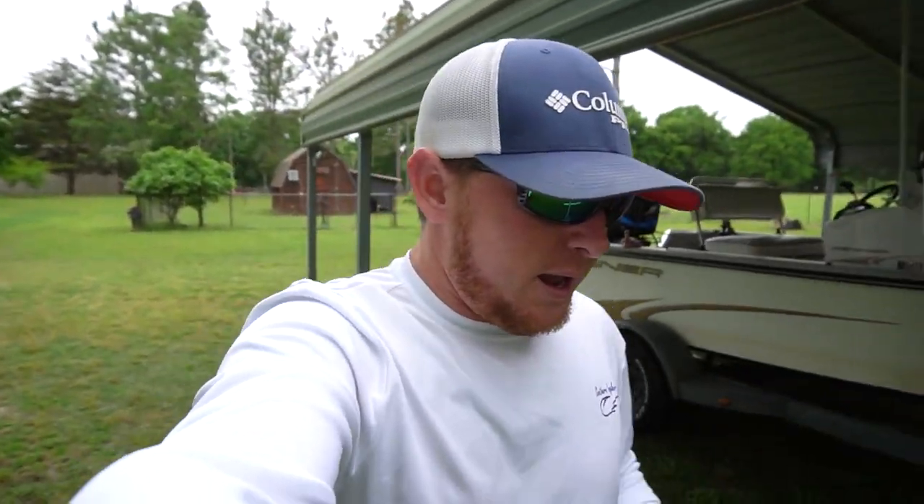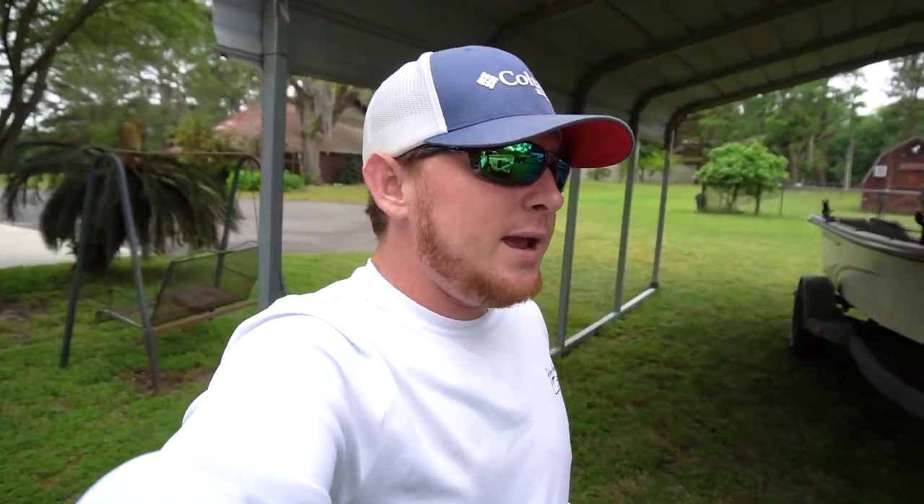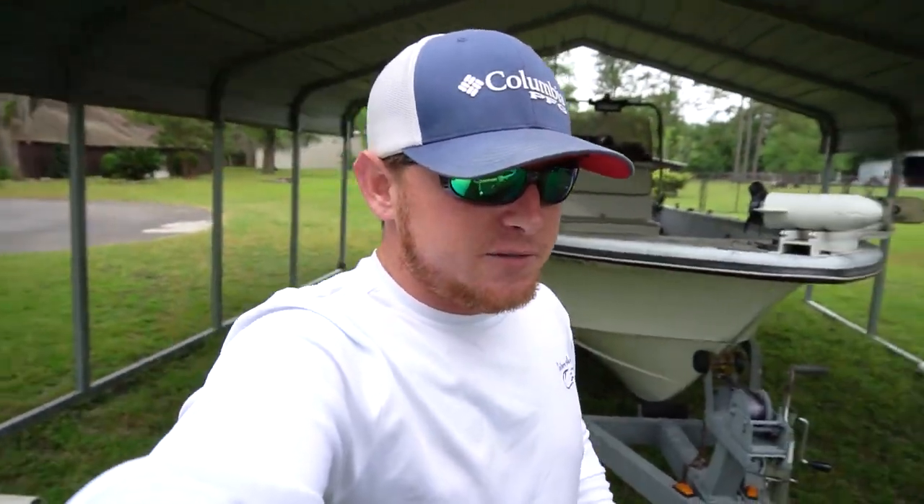If you're new to the channel, please hit the subscribe button, turn on all notifications, and like the video if you're enjoying the content. Leave a comment with feedback — let me know if you like river fishing and what kind of videos you want to see next. Today's video is sponsored by Carl's Bait and Tackle. I made about a $50 order and that's what I'll be using today to catch these giant bass. Let me show you what I got.